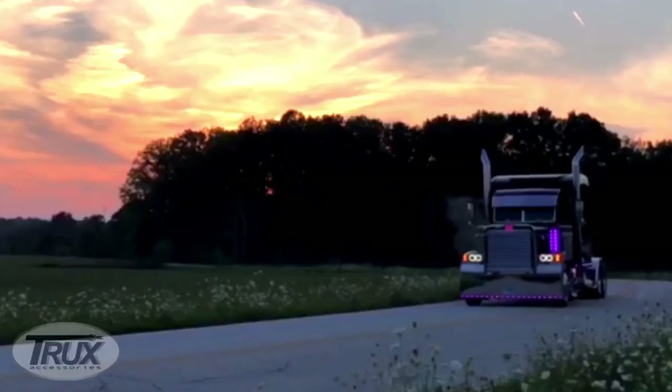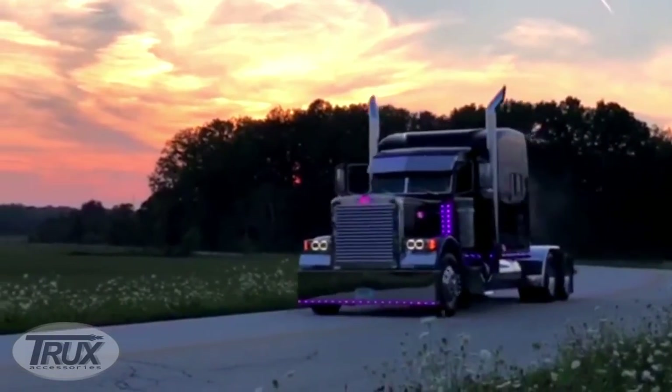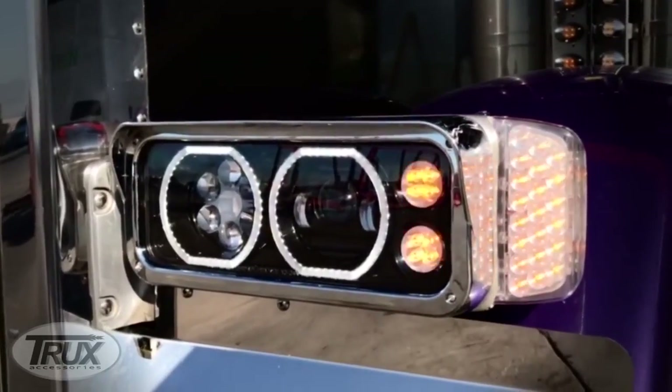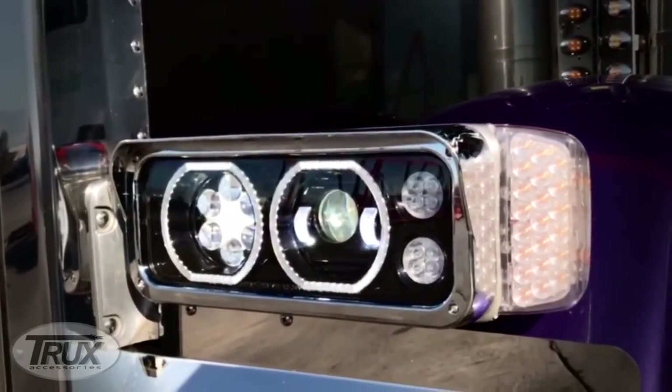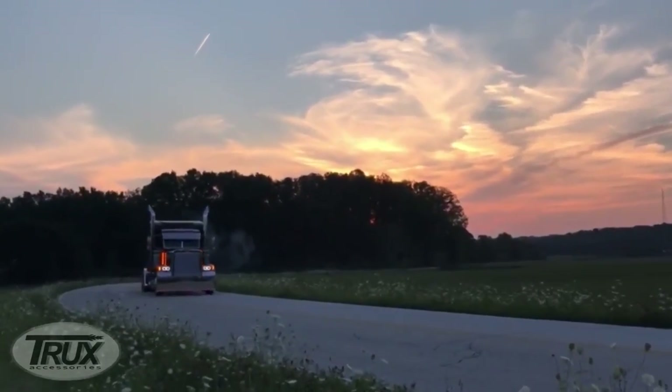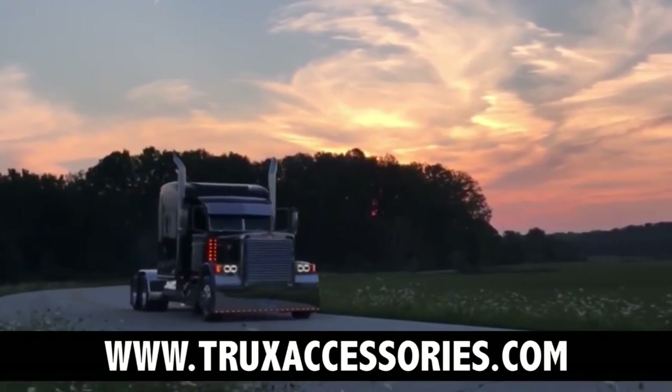Once again, Trucks' accessories brings to the market a new look that is not only stylish, but provides the greatest visibility of any LED headlights in the industry. For our complete line of products, visit TrucksAccessories.com. We'll see you next time.